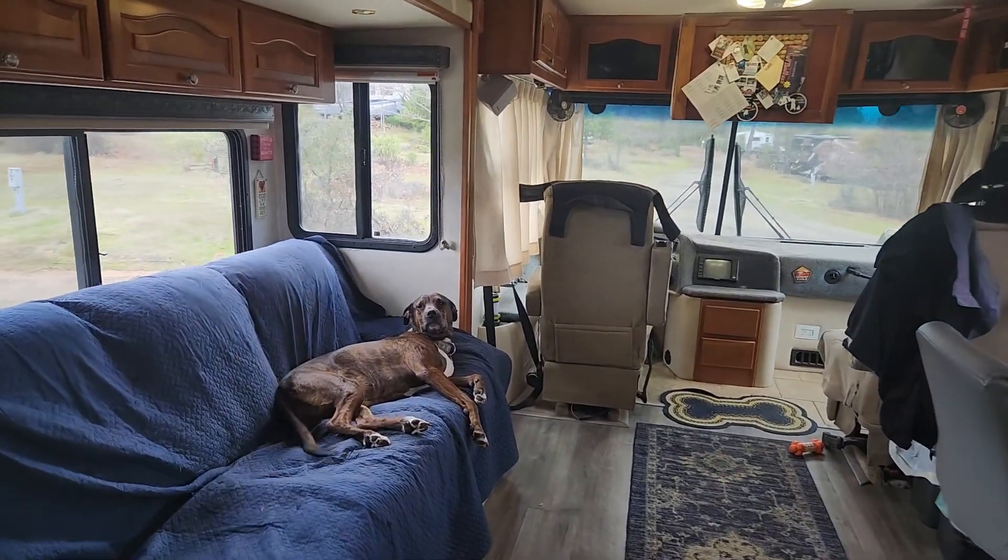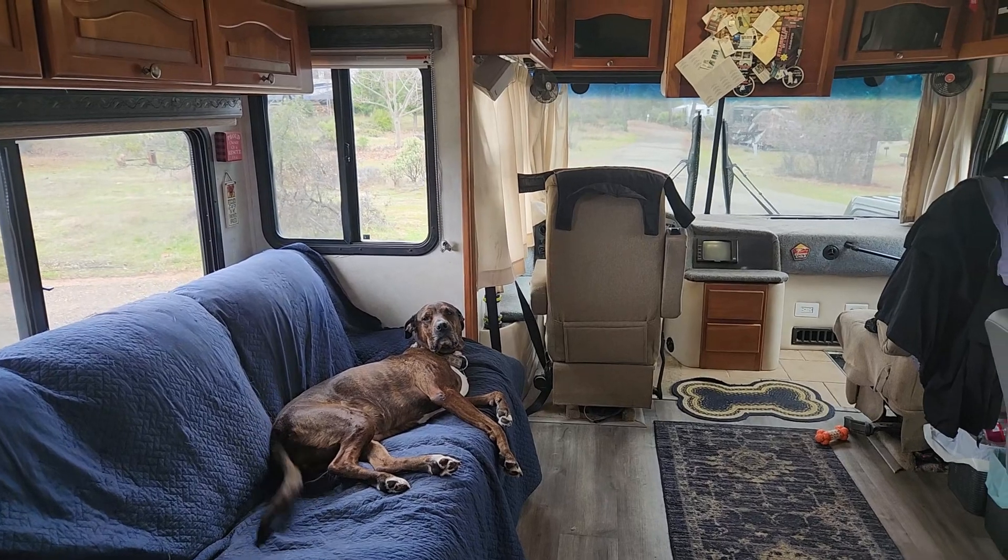Remy's tail is still wagging. Hi baby girl. So at any rate, there's the tour of the motorhome.